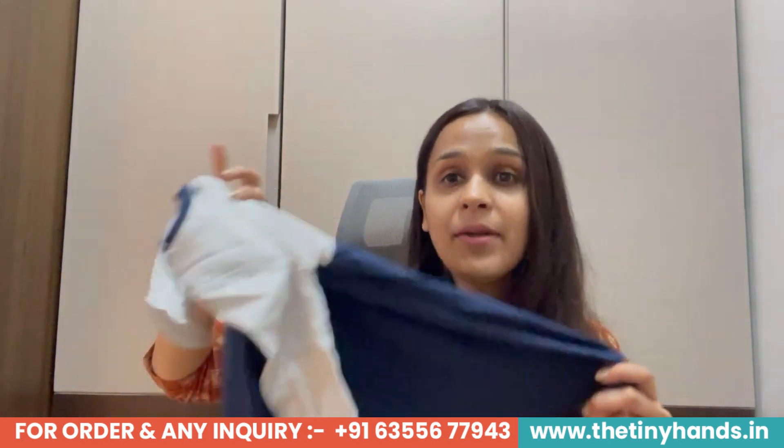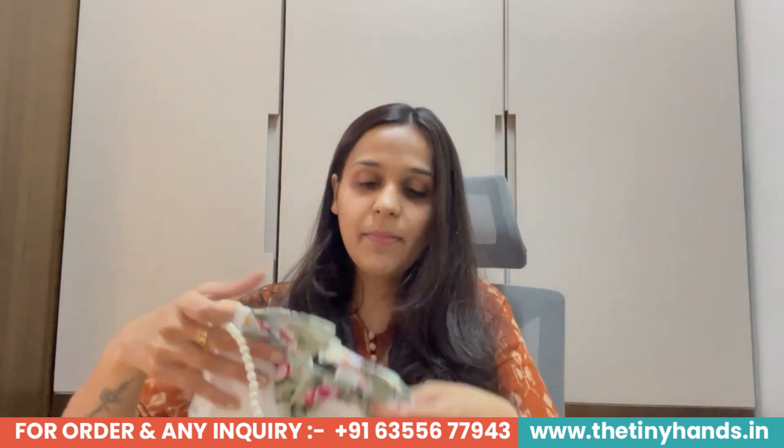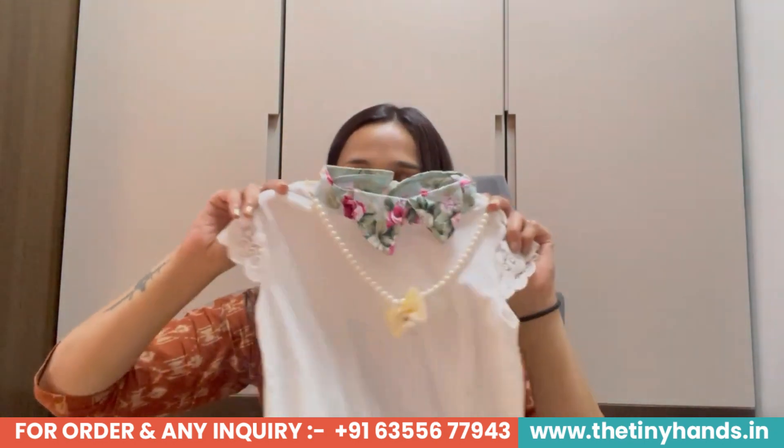In terms of sizing for this casual dress, it is available from 6 months to 36 months. The fabric is 100% cotton.